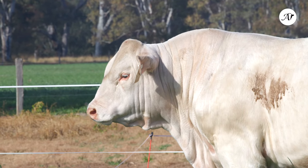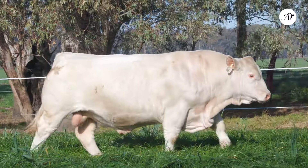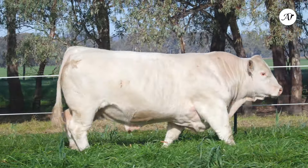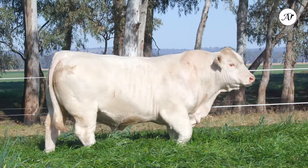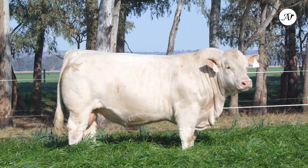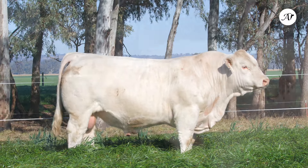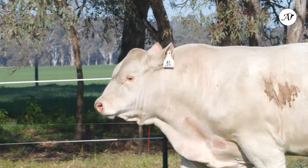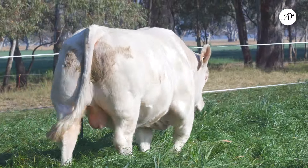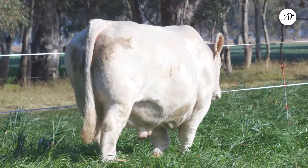Jim, a bull with so much presence and sire appeal — how about his pedigree? Yes, he's by Rosedale Lump Sum. He's bred really well for us over a number of years. This is probably one of his best calves here. He's also a homozygous polled bull. To get a bull with that much power and style and be homozygous polled — it's a real feature of a bull.